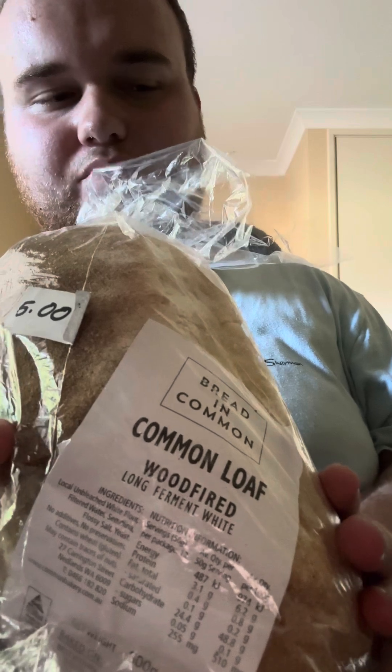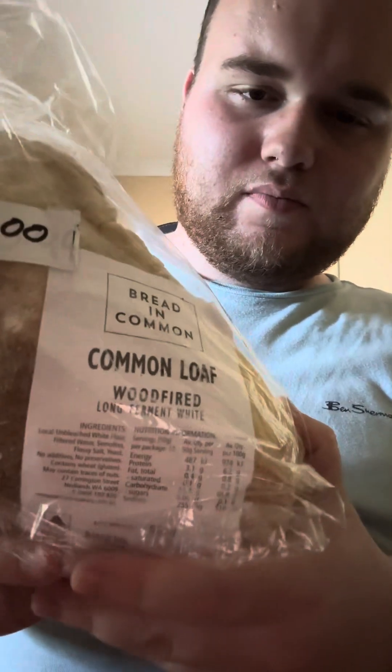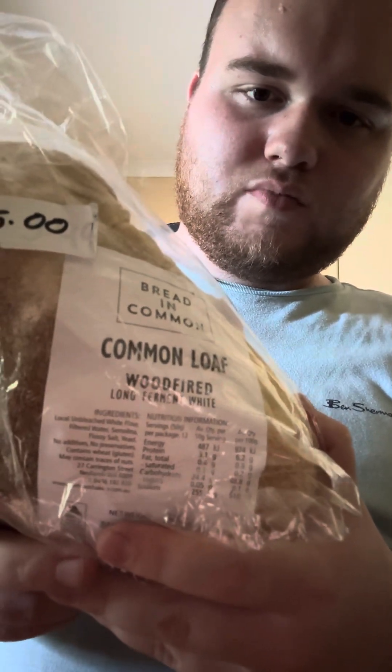I found this at Growers Lane — I think this is Subiaco. It looks pretty good. I don't want to take it all out of the wrapper yet, but as you can see, it looks nice and fresh. It is a wood-fire long ferment white common loaf, as you can see on the label — so that's pretty good.